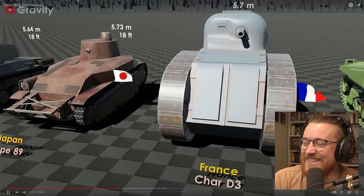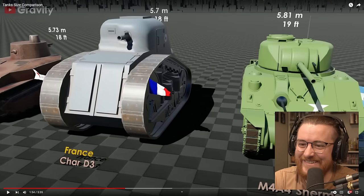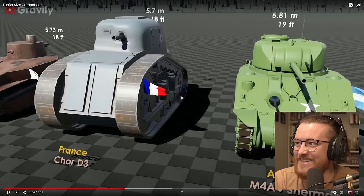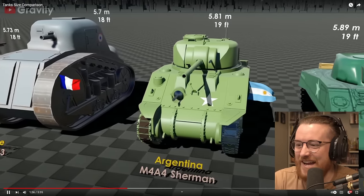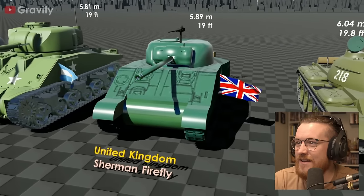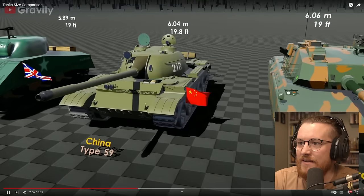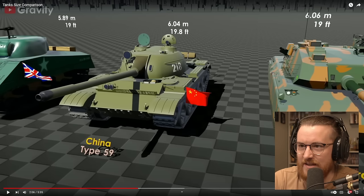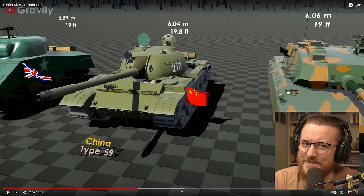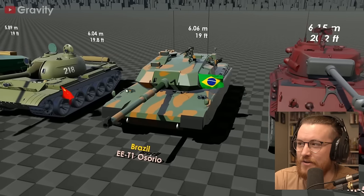Holy France, what's going on there? That's a thick boy, France. Who are you doing there with the Char D3? Chill out. Here's the Argies. United Kingdom, Sherman Firefly — interesting looking one. The Type 59. That looks a little bit more modernized, I would say. Giant barrel on it. Massive. Overcompensating there a little bit, China. We've got Brazil over here with a more modern looking tank.